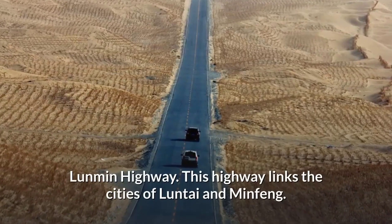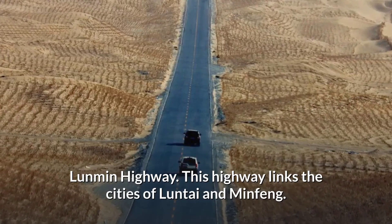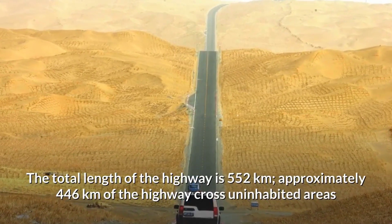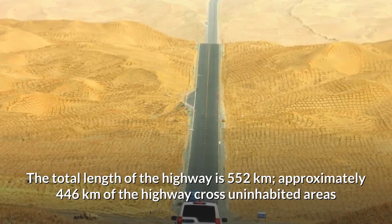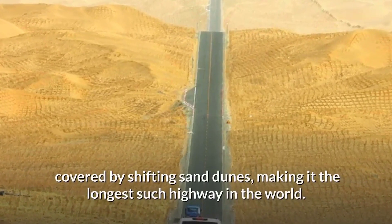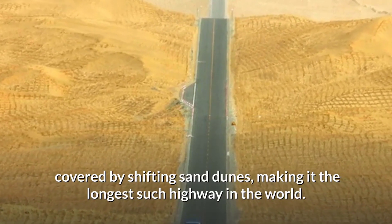Lunmin Highway. This highway links the cities of Luntai and Minfeng. The total length of the highway is 552 kilometers, approximately 446 kilometers of which cross uninhabited areas covered by shifting sand dunes, making it the longest such highway in the world.